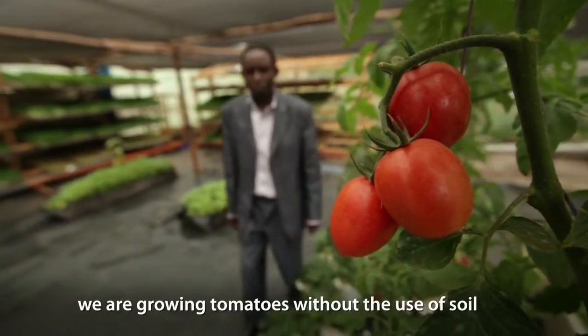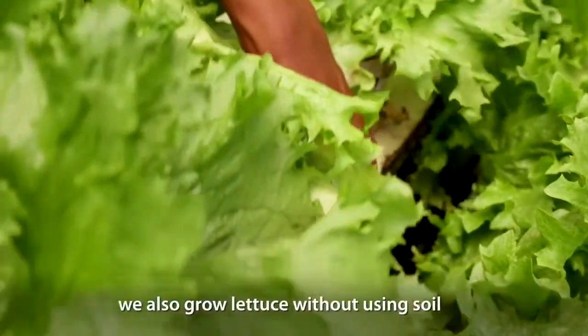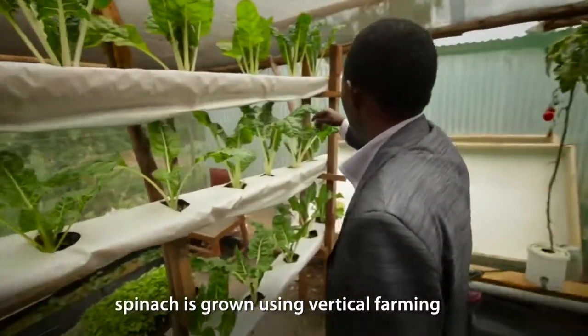My name is Peter Chege. I'm growing plants without soil. We are growing tomatoes without use of soil. We are using water to grow tomatoes. We are also growing lettuce without using soil. Spinach, which is growing at a vertical farm.